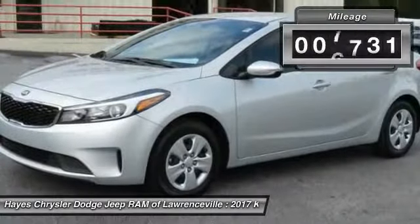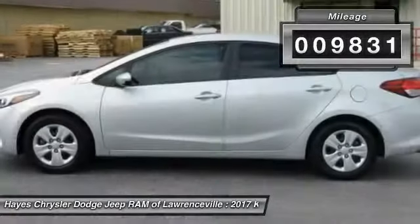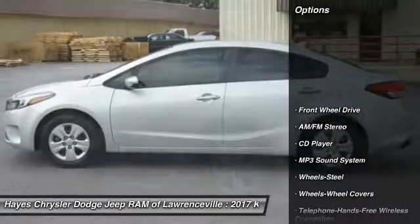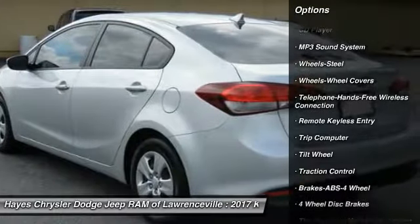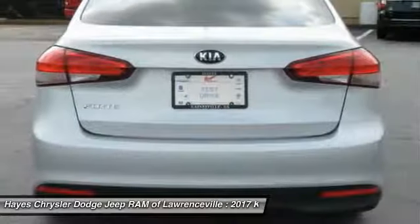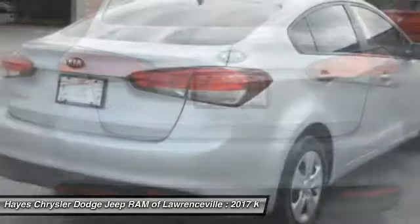This vehicle has less than 10,000 miles. Here are some of this vehicle's great options: anti-lock braking system, traction control, air conditioning, Bluetooth wireless data link for hands-free phone, power steering, and cruise control.